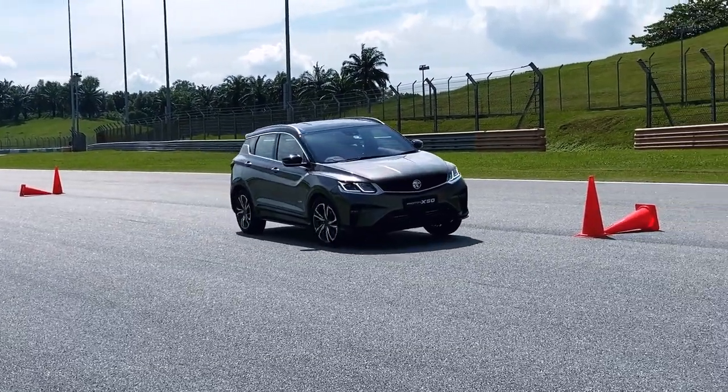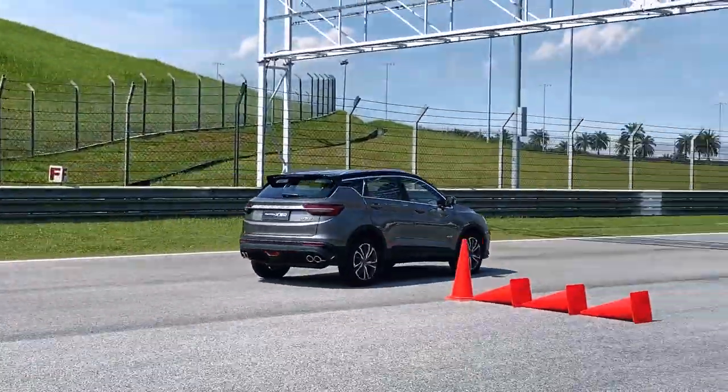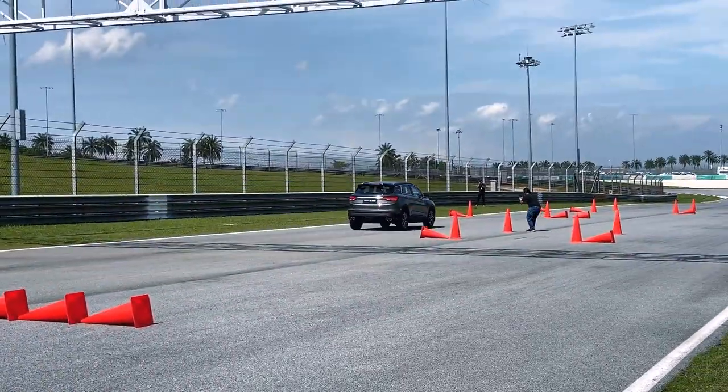For the slalom test, we were tasked to accelerate off the line and keep the speed at around 50 km/h while steering the course. Here was my run.